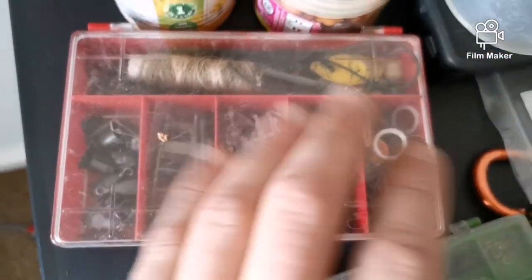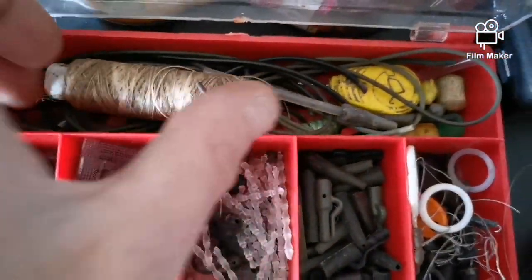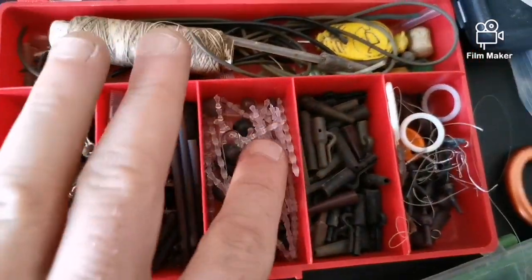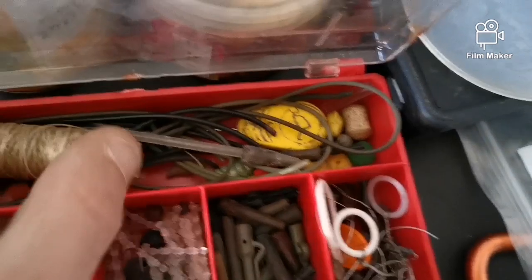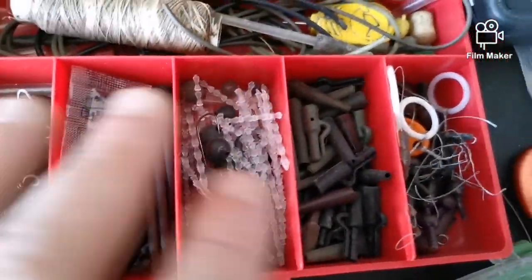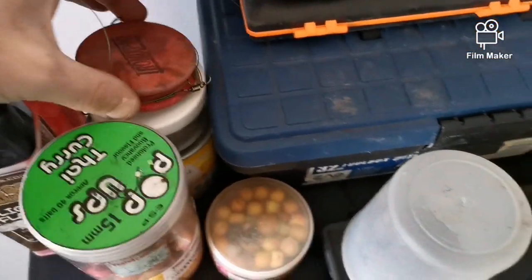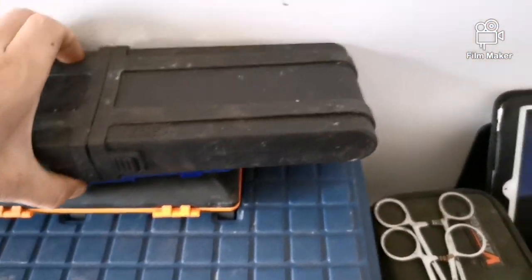These are, as you can see — float stops, leads, everything. I'll get it up so you can see what I carry. And this is all stuff people give me by the way — all the tubing, all these bits, been given to me. Here's my pike traces. I'll show you my lures in a minute as well, but let's go through some carp rigs. This is my big rig box.